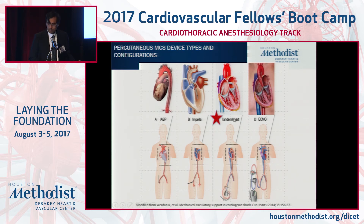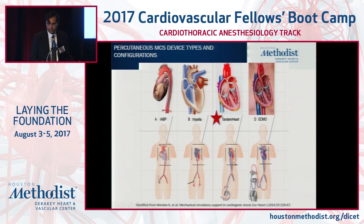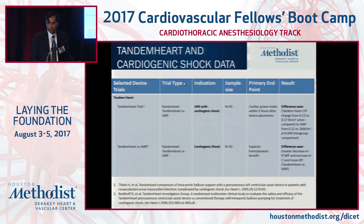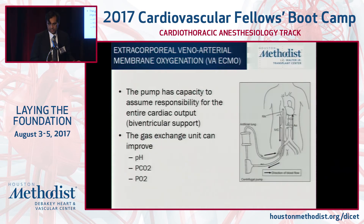I'm not going to spend a lot of time on Tandem Heart or ECMO, as these are less common. The Tandem Heart can offer just as robust support as the Impella 5.0 — it's a centrifugal pump that sits on the outside of the body. You draw oxygenated blood from the left atrium across a transseptal puncture and reperfuse via the iliac artery system. There is limited data regarding the role of Tandem Heart compared to the Impella devices.